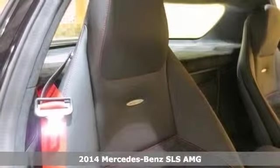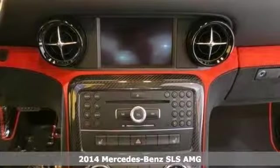We think you'll like this 2014 Mercedes-Benz SLS AMG. It's shown in a unique color combination, and less than 200 of these cars will be coming to the United States.